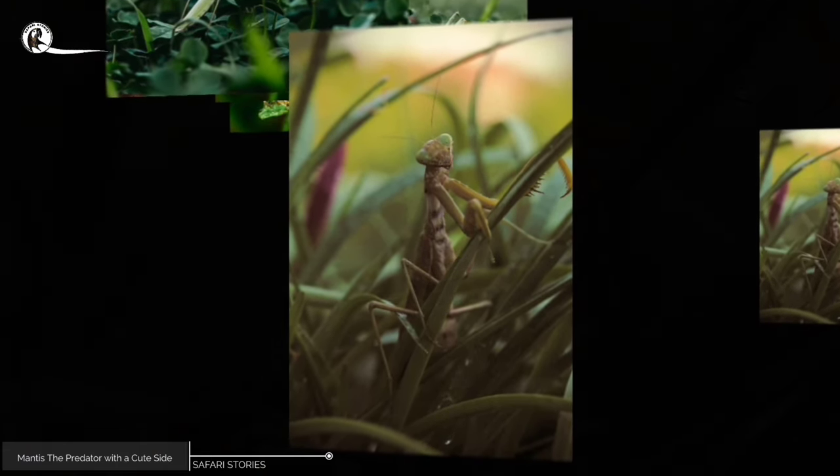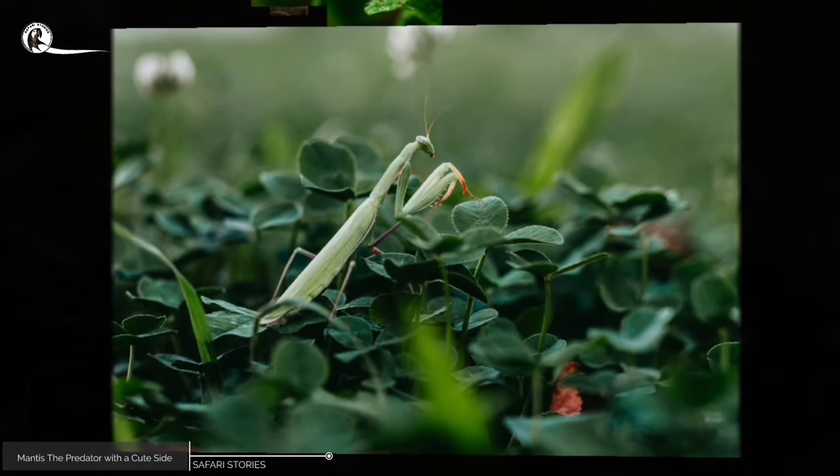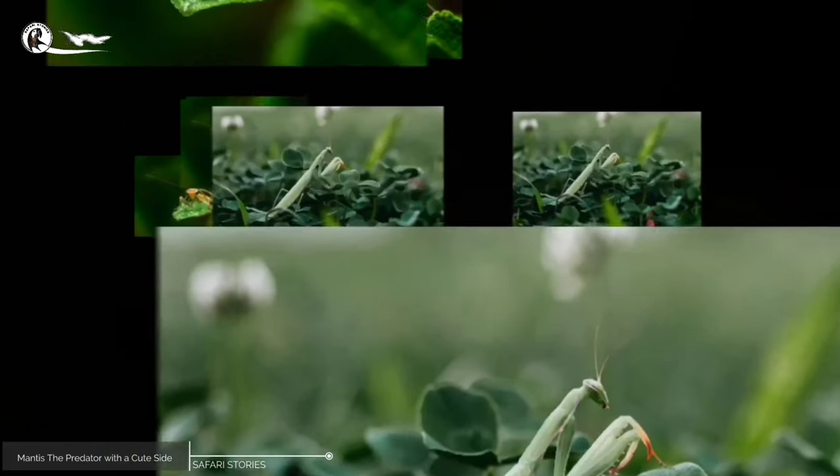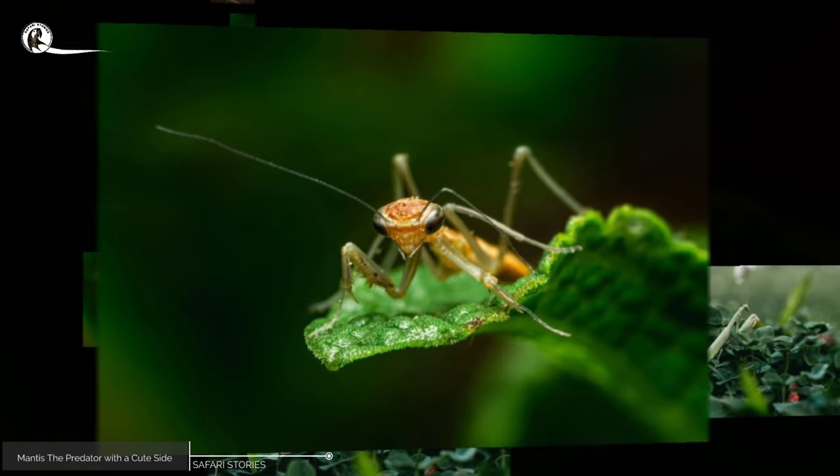The forest was peaceful, and a small mantis was playing on a branch. It was very clever and agile, jumping from one branch to another with ease. Its movements were quick, but it was always in control.